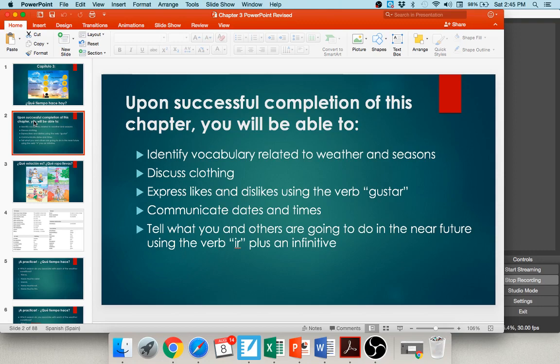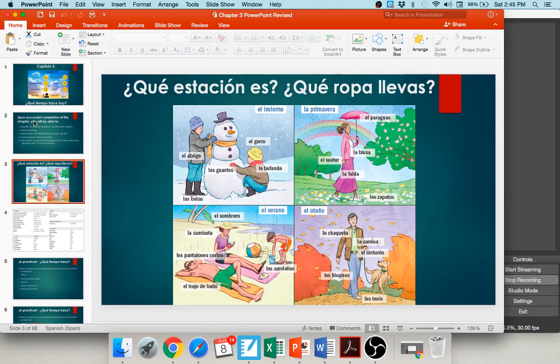As we get started, let's take a look at some of these seasons and clothing items. It asks you ¿Qué estación es? — What season is it? — or ¿Qué ropa llevas? — What clothing do you wear? We'll start in the right-hand corner with la primavera, the spring. You can see this woman here is wearing el suéter — a sweater — and also a blusa, a blouse. She has on a falda, a skirt, and some zapatos, shoes. She's also carrying a paraguas because it tends to llover a lot in la primavera — it tends to rain a lot in the spring.